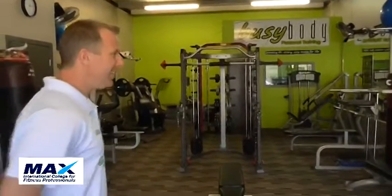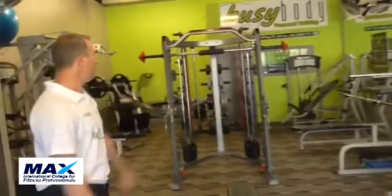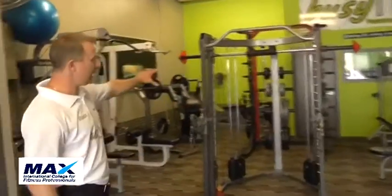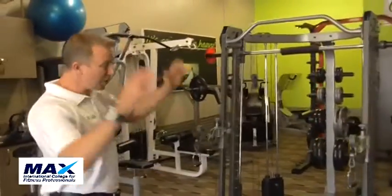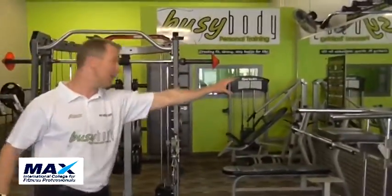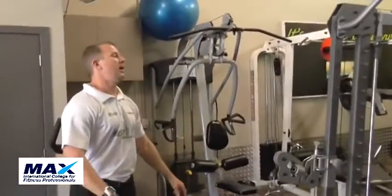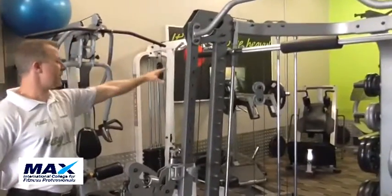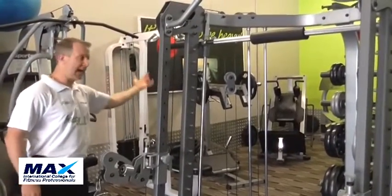Show us some of your equipment here. Dumbbell rack from one through the fifties. Couple of benches down here. Then we have a smooth machine and cable machine for some rehabilitation work. We have a lot of pushing exercises down here: seated press, bench press, assisted dips and chins. Pulling to this side — lat pull down, seated row. Then we also have some lower body exercises: squat rack, leg press, composite motion leg press, hack squat.